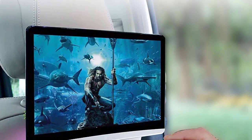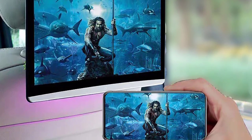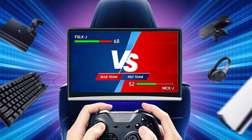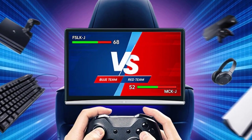The headrest monitor provides seven different colors of ambient lights. When you select power-on mode, it turns on automatically when the car starts. The car monitor with Wi-Fi and Bluetooth suits most car seat headrests, is easy to install without any damage to your car, and you can mount your car video player on the headrest easily.